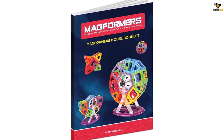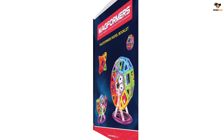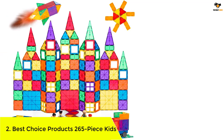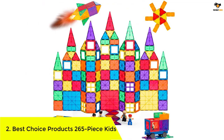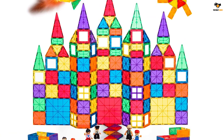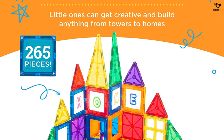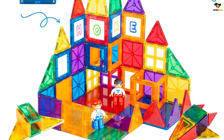The tiles are hollow in the middle with more of an outline shape than a solid piece of plastic, which can be good for younger children just getting the hang of gripping magnetic tiles. Number 2: Best Choice Products 265-piece kids colorful magnetic tiles set, offering great value at about 28 cents per piece. It comes with almost 20 different shapes in a variety of colors, and even includes four play people for additional imaginative scenarios.